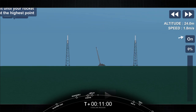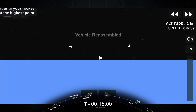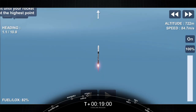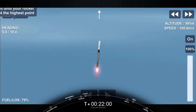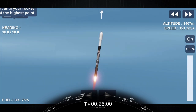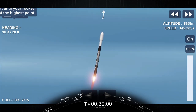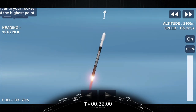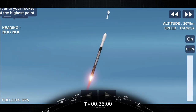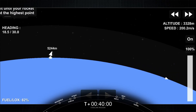Stage 1 chamber pressures are nominal. Vehicle is pitching downrange. At T plus 40 seconds into flight, Falcon 9 has successfully lifted off from Space Launch Complex 40 at Cape Canaveral Space Force Station, carrying our stack of Starlink satellites to orbit. Now we are throttling down that first stage in preparation for Max-Q.